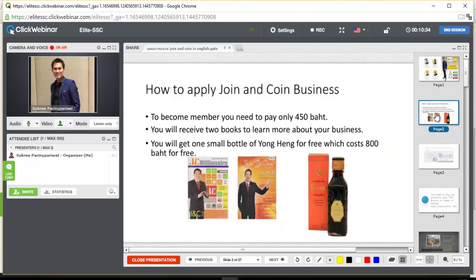In order for you to become a member of Joy and Coin business, you need to pay only 450 baht. You don't need to pay every year — you just need to pay only once and then you will become a member for the rest of your life.